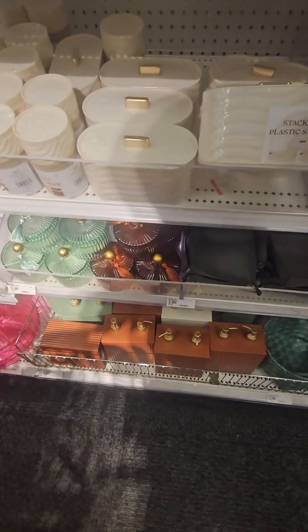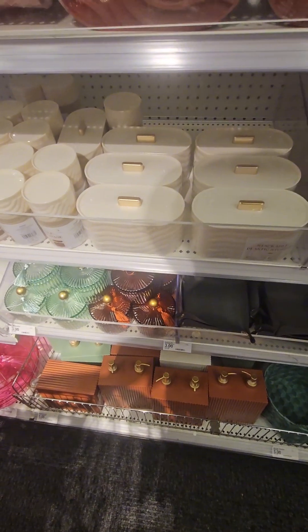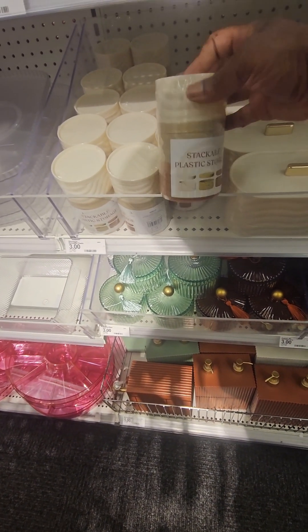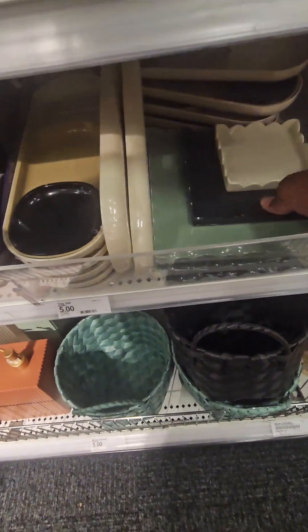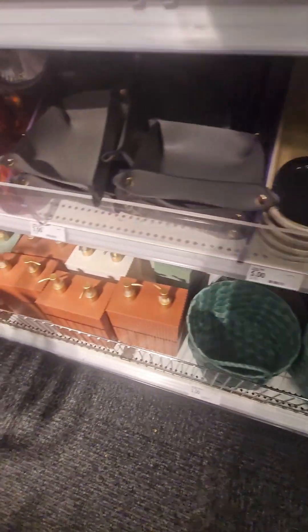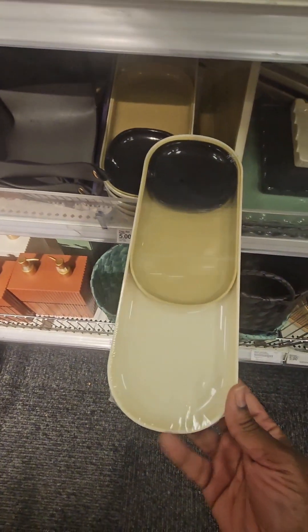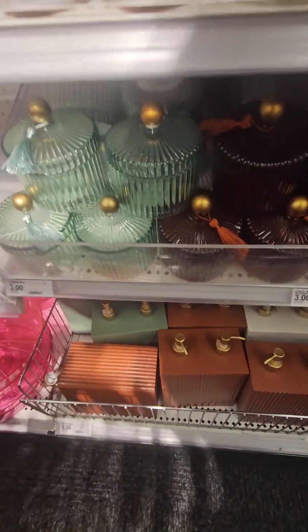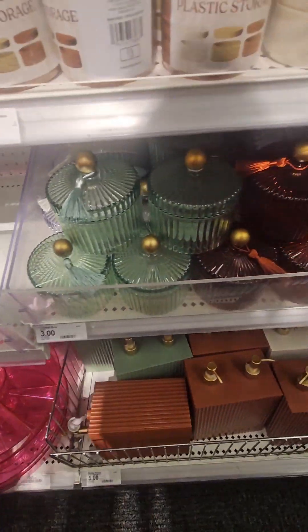Perfect for vanities and dresserettes — very pretty with the gold trim — all coming in at three dollars a piece. There's a stackable storage set of three in beautiful colors. They also have the set of three trays for five dollars and foldable trays for three — though check Dollar Tree first for those. Right next to those, they have amazing trinket boxes in rust, green, and clear — great for little candies on your desk or side table.